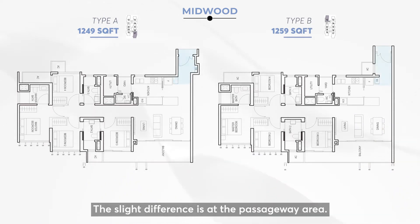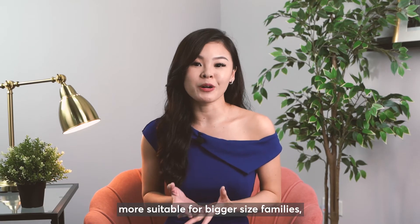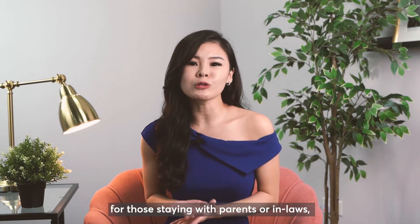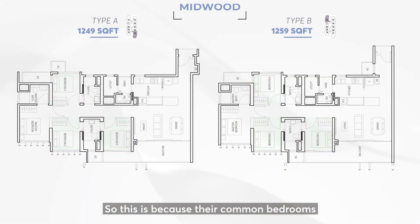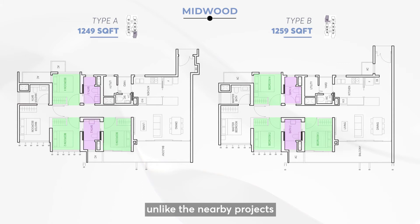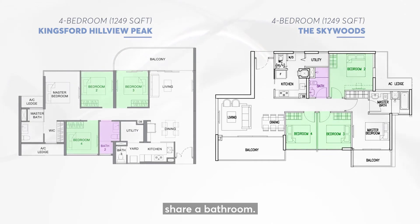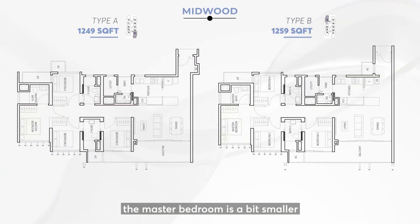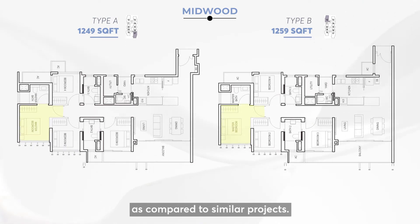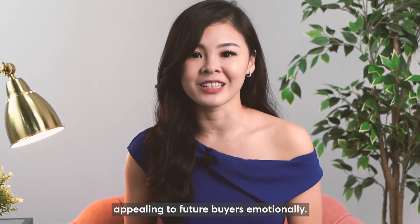The slight difference is at the passageway area. Midwood's 4 bedroom layout would be more suitable for bigger families — those staying with parents or in-laws — because the common bedrooms come with attached bathrooms, unlike nearby projects like Kingsford Hillview Peak and Skywoods where all common rooms share a bathroom. However, the setback is that the master bedroom is a bit smaller compared to similar projects, which might not be appealing to future buyers emotionally.